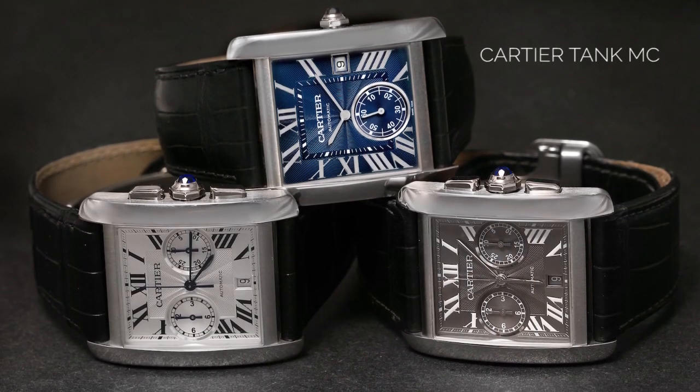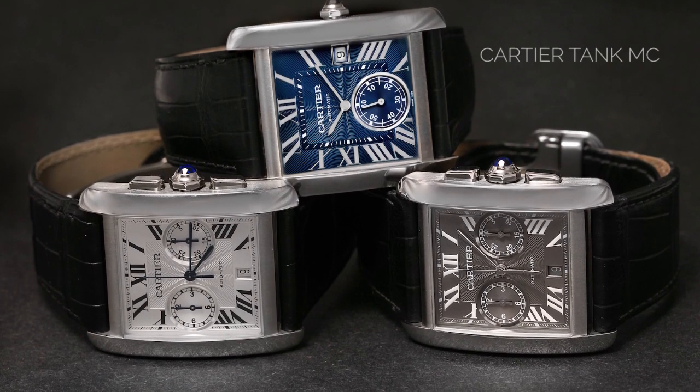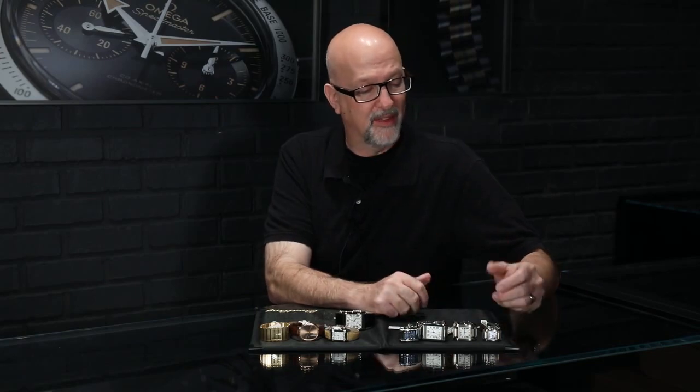It carries over to their jewelry and lots of their watch lines, and they've had many different variations over the years. This is the current one, the Tank MC, a substantial modern size with an in-house manufacture movement. The movements on Cartier watches a hundred years ago were not in-house in general — Cartier had two really good friends with names you'll recognize: Jaeger and LeCoultre, who helped him out with the mechanical side. He felt his clients needed the very best of everything. But over the years those movements have become in-house and have been modernized.